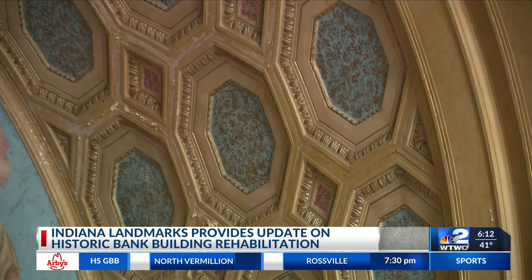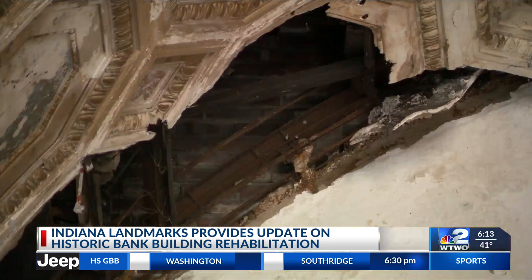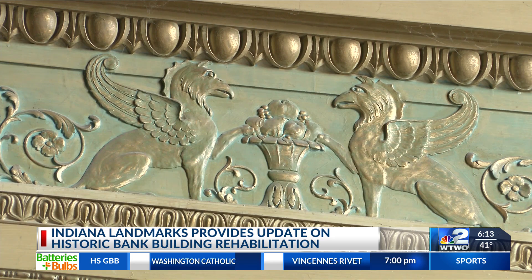Tommy Kleckner is with the organization, and he says that they've stabilized most of the exterior and cleaned out the interior. The next step is to bring in an architect and fully develop the rehab plan, which will involve restoring the murals and the plaster on the ceiling. Kleckner says that step will be one of the final components of the project.